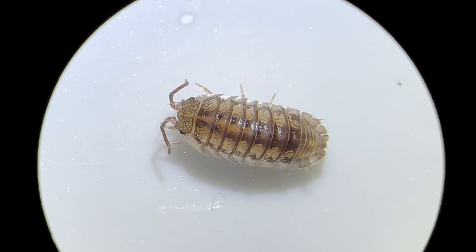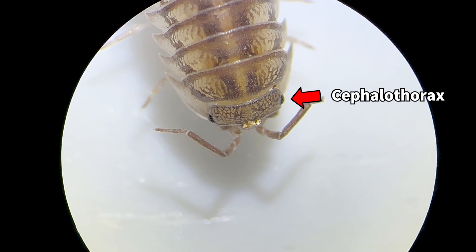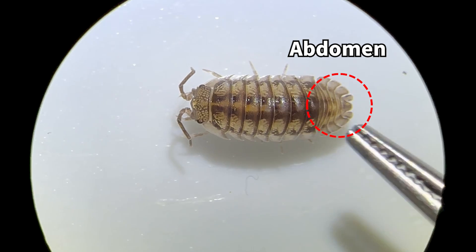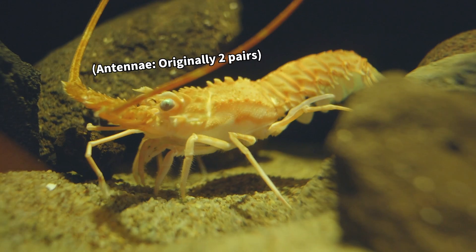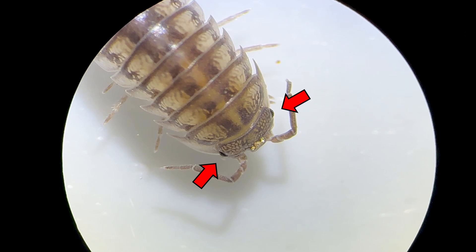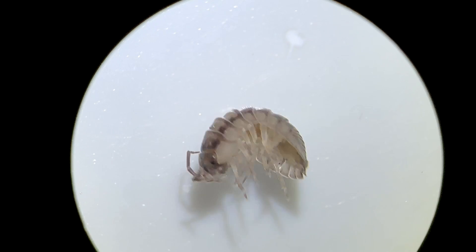Let's take a closer look at the pill bug's body. The body is divided into the head at the front, the thorax which consists of seven body segments, and the abdomen. The head features a pair of antennae. Most crustaceans have two pairs of antennae, but the pill bug, adapted to terrestrial life, has evolved to have just one pair. And this little black dot here is the pill bug's eye. Cute!